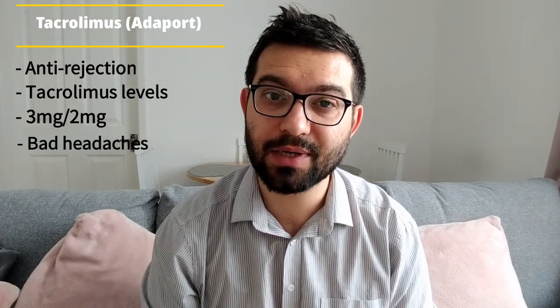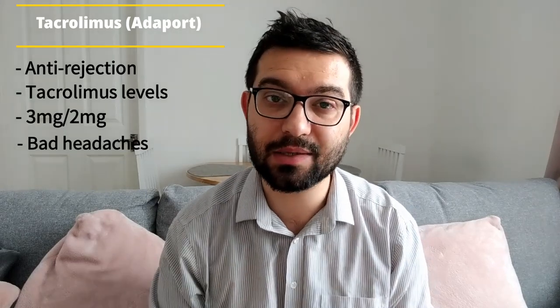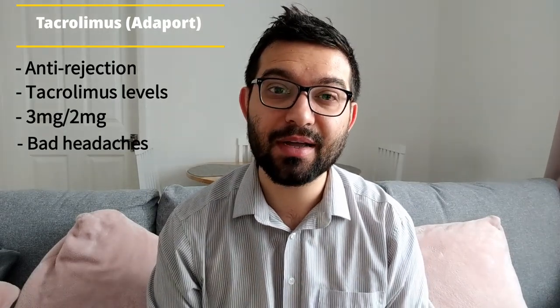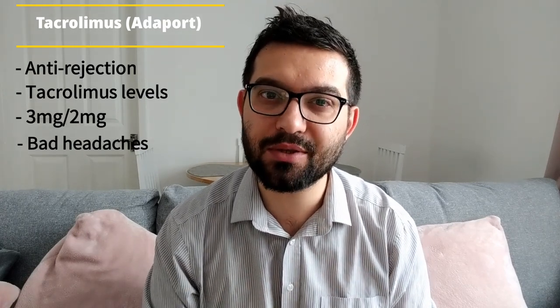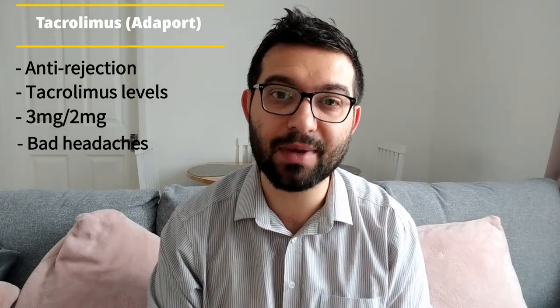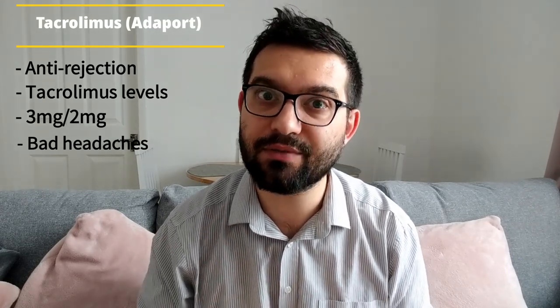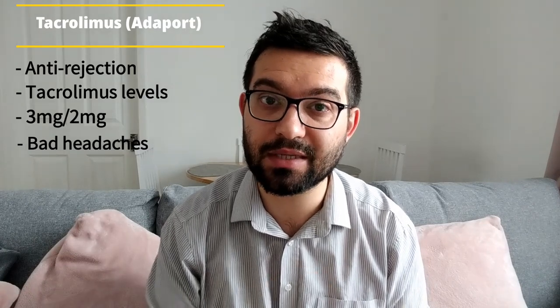The side effects of having a high tacrolimus level are very evident. I would suffer quite badly from headaches at the start of my transplant, especially when they were fiddling around with my dose. I would always call them tacrolimus headaches because I just knew tacrolimus was causing them. The high level gave me this migraine-y headache — it was really, really bad. So that is one of the side effects of tacrolimus, especially when there's too much in your system.